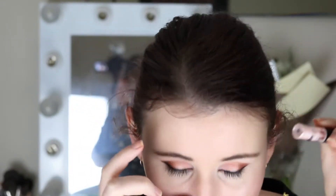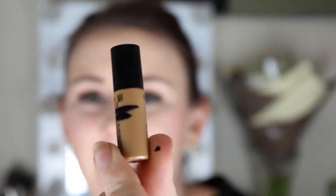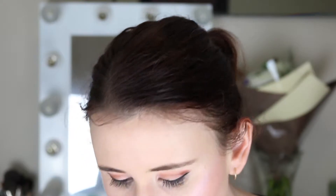Next is the Sunbeam. I haven't really used much of this up mainly because I don't like liquid illuminators, so I'm struggling to use it up.